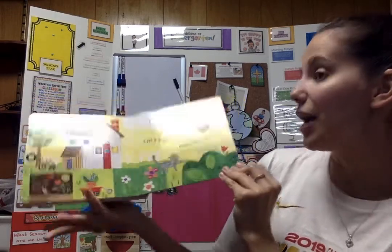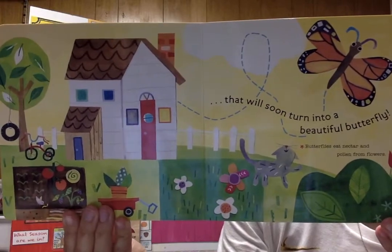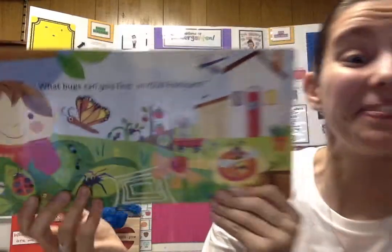That will soon turn into a beautiful butterfly. Butterflies eat nectar and pollen from flowers. What bugs can you find in your backyard? Thank you so much for listening. Bye!